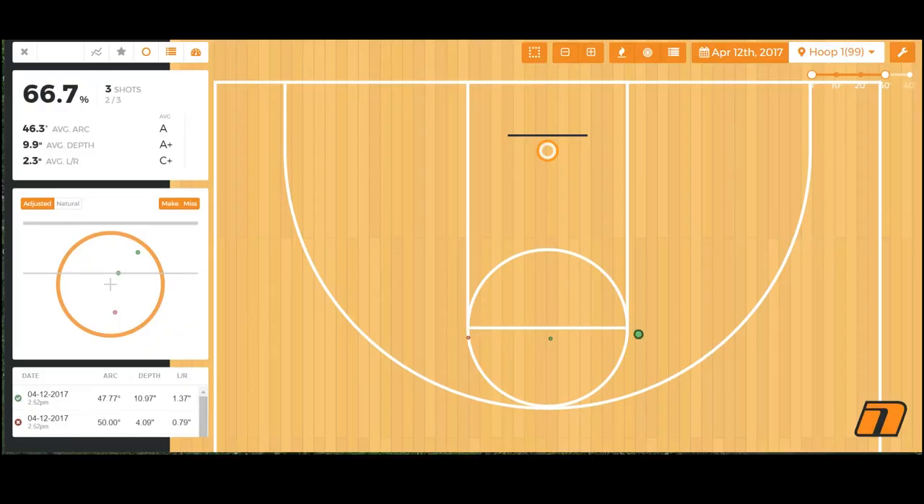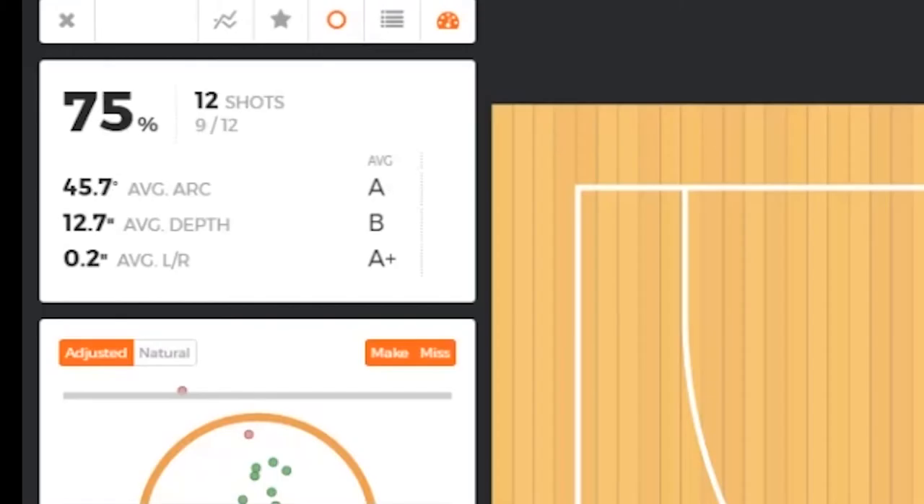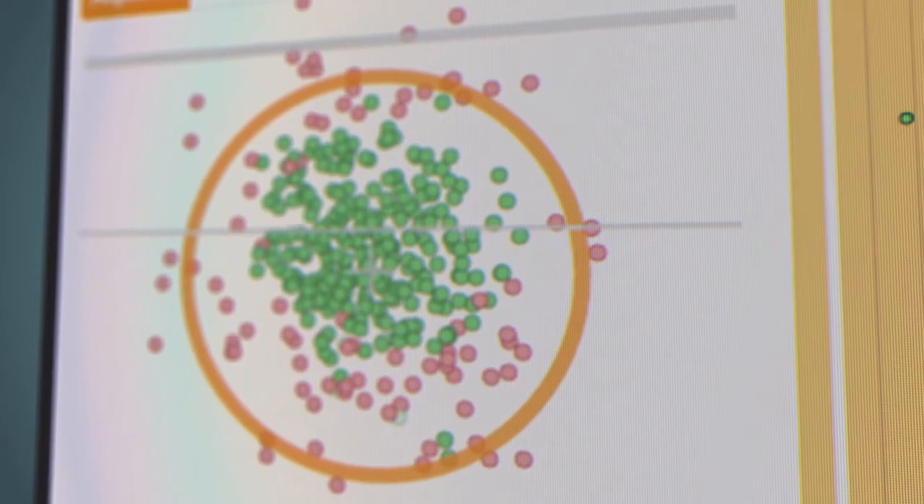As every shot is tracked, NOAA creates automated interactive shot charts, player scores for consistency, and unique rim maps.